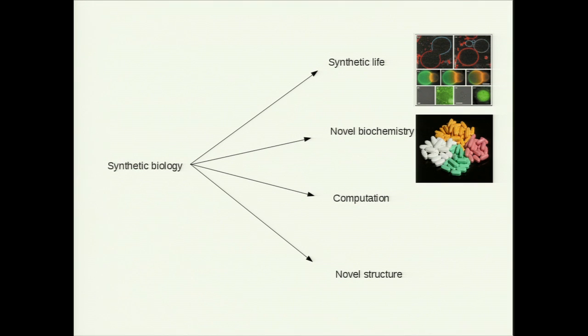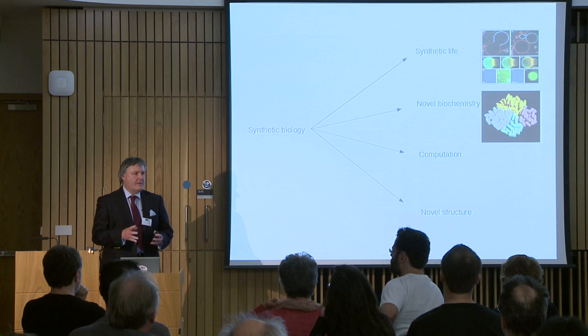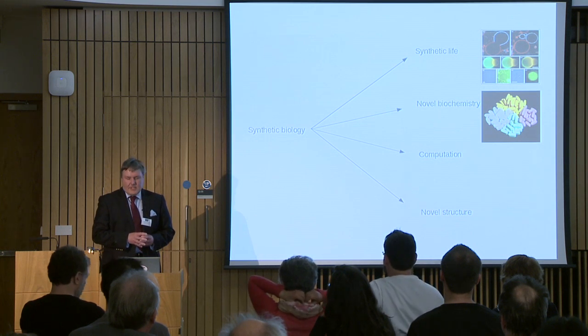Another reason that people do synthetic biology is novel biochemistry. For example, there is a drug useful against malaria called artemisinin, which is very difficult to get because its natural source is a rare plant. Jay Kiesling and colleagues engineered a yeast cell so that it used bits of plant metabolism to make a very near precursor of artemisinin, making the actual production of the drug very easy.